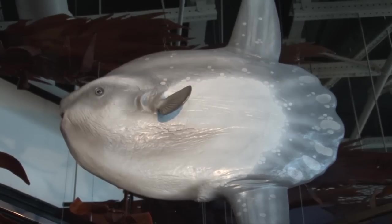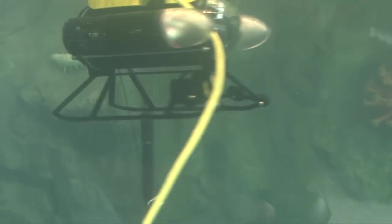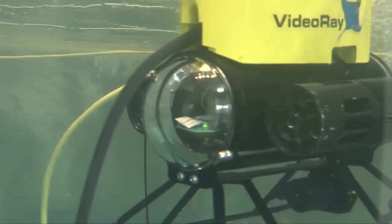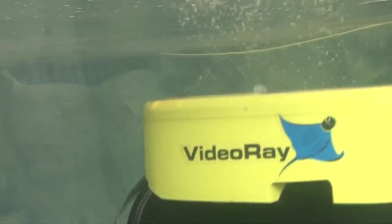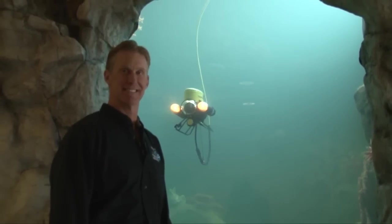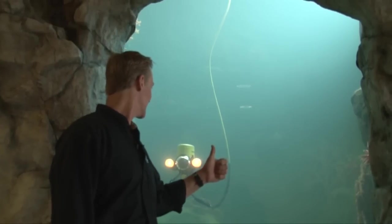Have you ever seen a mola mola? The mola mola in this exhibit can get as big as 5,000 pounds — it's an unlikely fish with the most odd body shape, but we see them fairly often here in the sanctuary. One of the most exciting exhibits here at the Exploration Center is our cannon exhibit. We have a remotely operated vehicle, an ROV, which is a robot that the visitor can drive around and look at deep-sea animals.